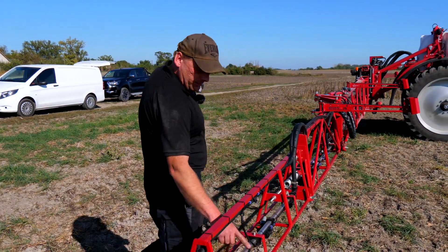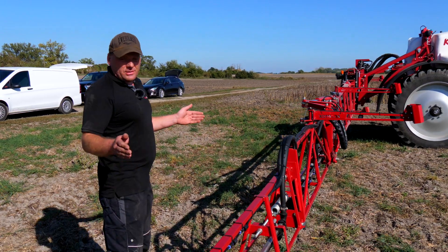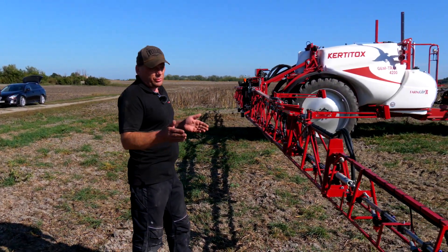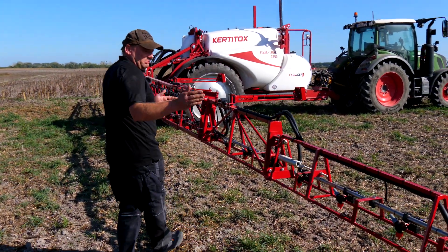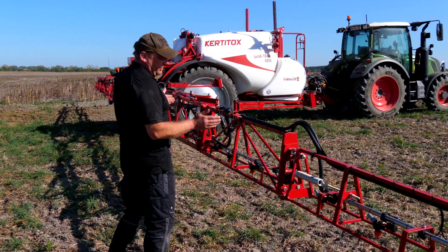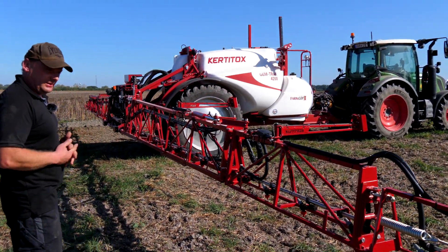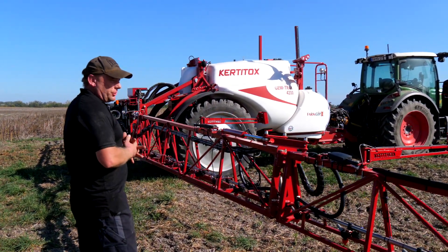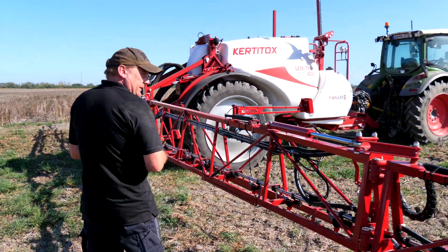Hiába mostuk ki a permetezőnket tiszta vízzel. Szakasz szám ugye ez is opciós. Szórófejenkénti szakaszolásig is el tudunk menni, de általában kétméteres szakasz leosztásokkal szokták élni. A mai világban már nem ritka a szórófejenkénti szakaszolás sem, amit ezzel a levegős recirkulációs rendszerrel nagyon könnyen meg lehet oldani.